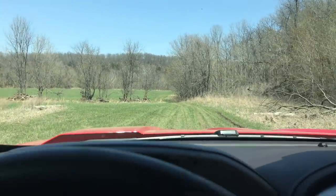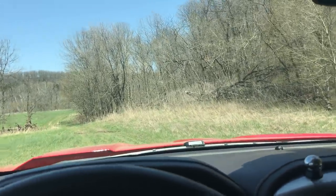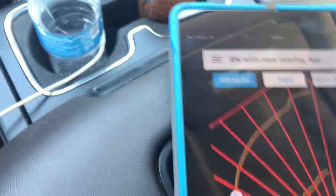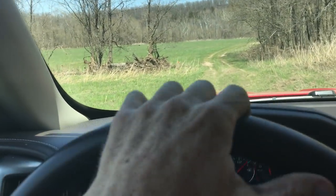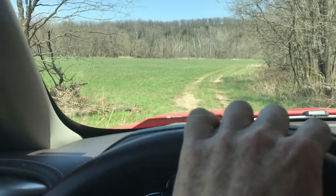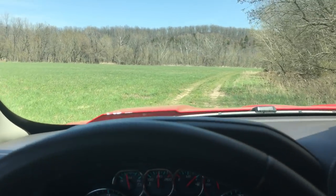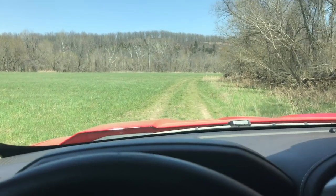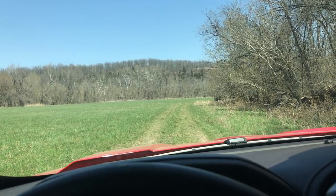We're getting close to the property. I've got Map Right open on the iPad here. It's often a good idea if you're a Map Right user to set up your map when you're in a nearby town where you've got stellar cell service, and then just leave it open — because it will work once it's open; I think it works on GPS.